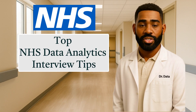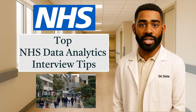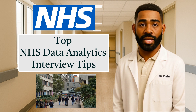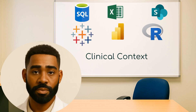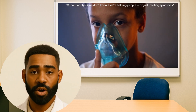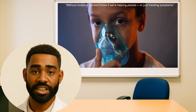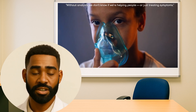And how to step into the mindset that gets you hired and fulfilled. When I started in NHS data, I had no idea how wide the impact could be, and the personal impact I could make. We often talk about skills — SQL, Power BI, Excel — but let's zoom out. What you're actually doing in an NHS analytics role is saving lives indirectly, by improving how the system runs.